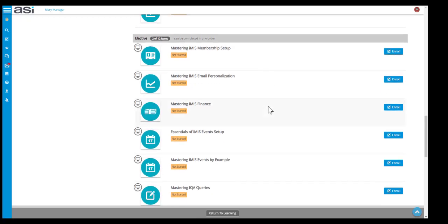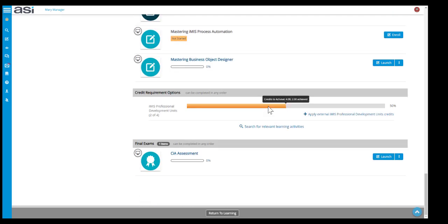Scrolling down further, we can also see the elective courses. These are optional courses and you need to complete at least 2 of these items. At the bottom, we can see the credit requirements and the final exams to launch as well.